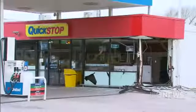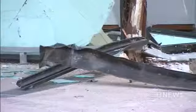CCTV captured the wall being decimated, leaving the business in pieces. It's a service station the Lord family uses daily. Emotions today running high.